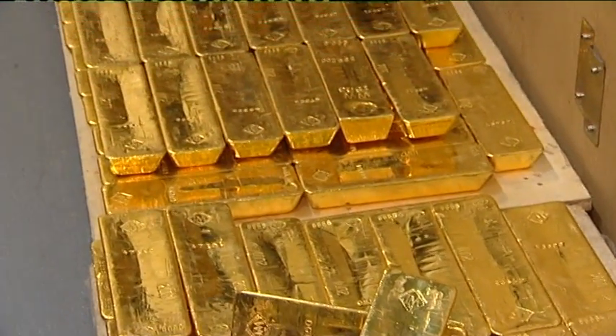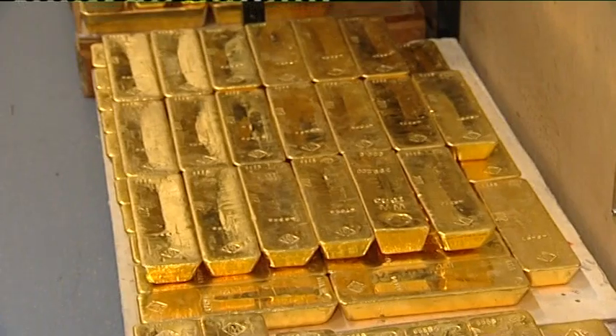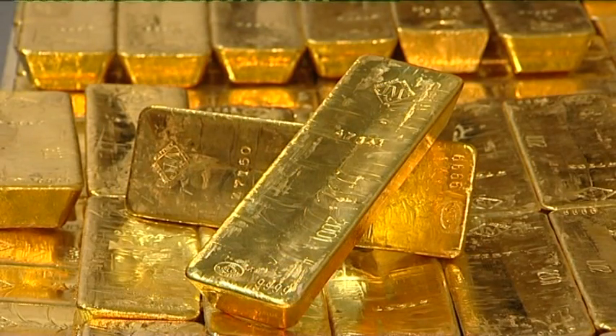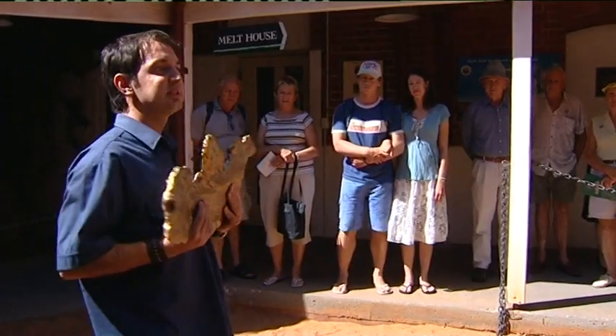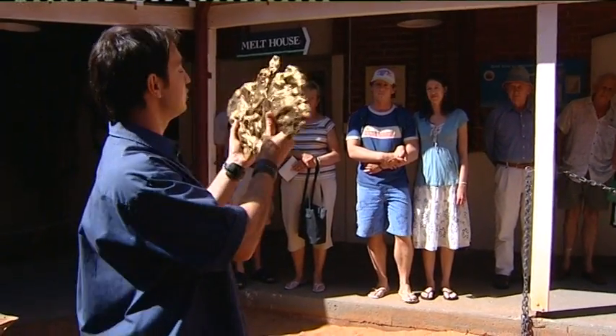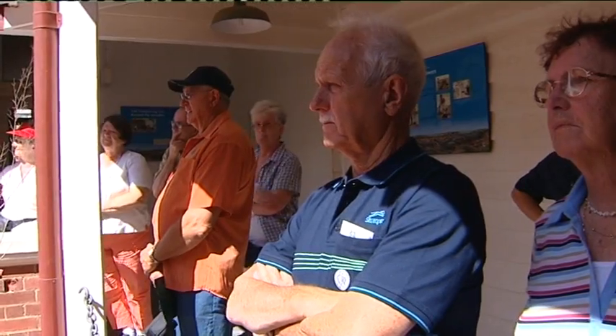This is the only precious metal investment program with a government guarantee, fully owned and backed by the Government of Western Australia and insured by Lloyds of London. The actual nugget known as the Golden Eagle was discovered by Jimmy Larkin at the age of 13 with his dad in a disused gold mine.